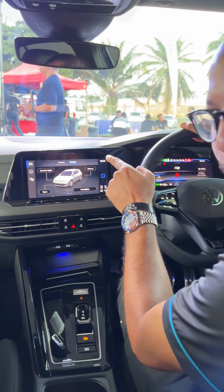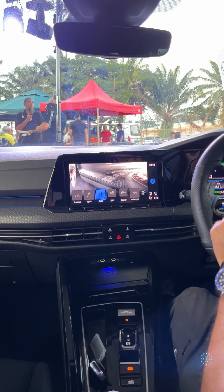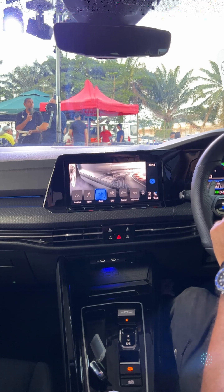Now we're inside the locally assembled Golf R, and unsurprisingly, nothing much has changed here. But there are some new bits in the drive mode selector — now you have two additional modes to choose from, which are drift and special. Take note: the special mode has the Nürburgring icon on it, meaning it's ready for some serious driving.